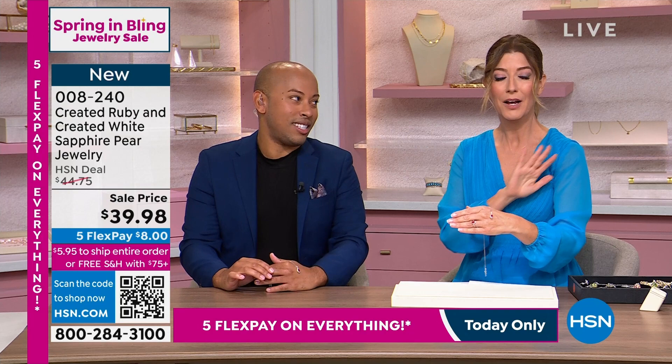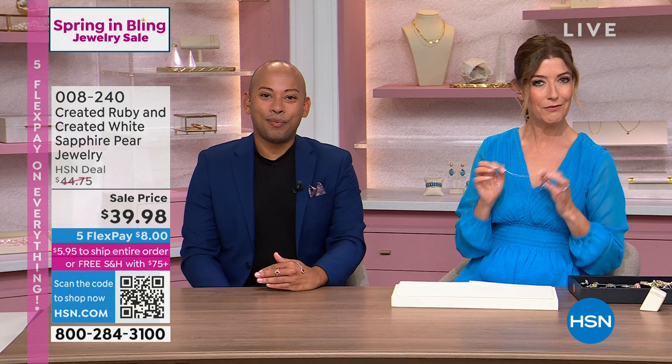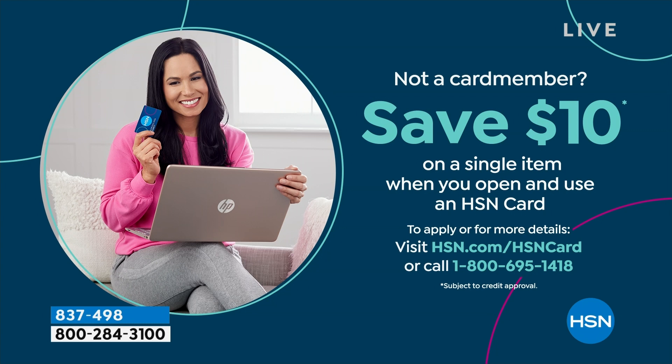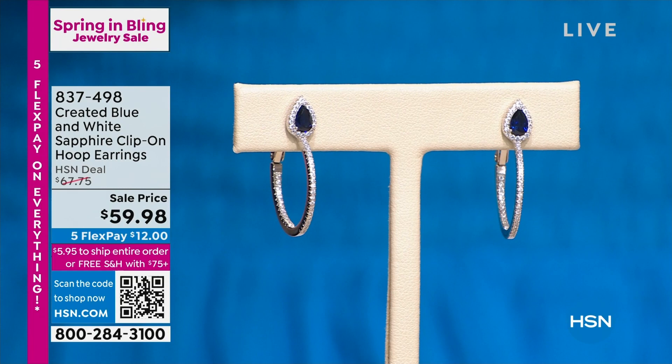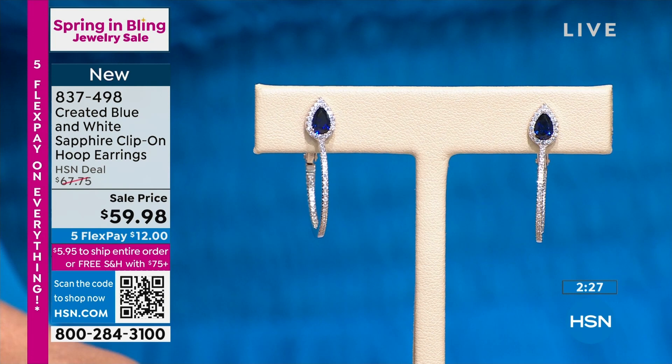Did you know you could save $10 if you apply today and buy today with the HSN credit card? How about some great earrings? This is the look of blue and white sapphires — and not only that, these are blue and white sapphires. They're created, but chemically and optically they have all the properties of a real sapphire. So you're wearing the real thing.